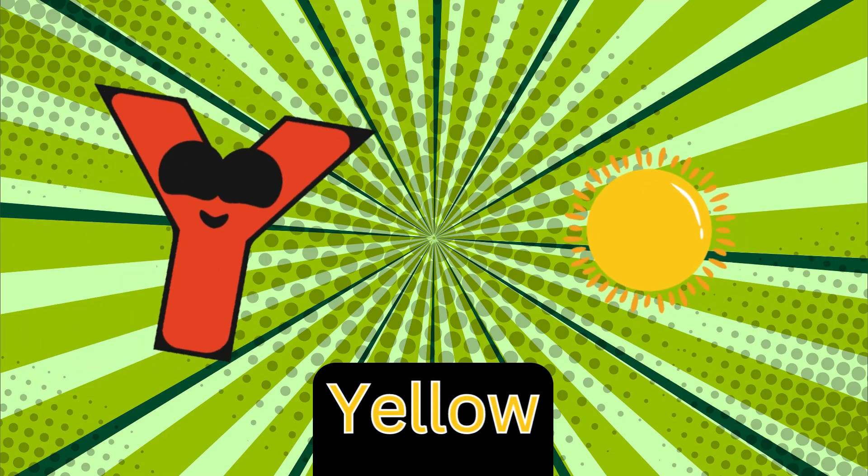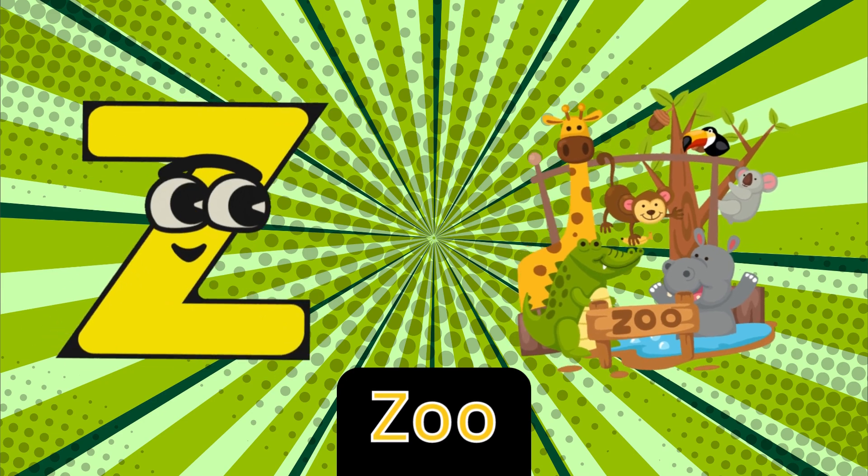Y is for yellow, y-y-yellow. Z is for zoo, z-zoo.